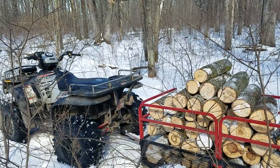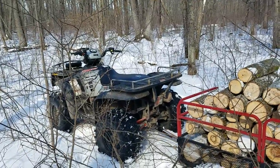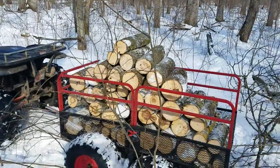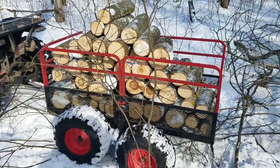Trusty Polaris Sportsman — I think I'm going to name him Groot, because he pulls all these trees up and out of the woods. Nice U-Trax trailer, kicking ass.